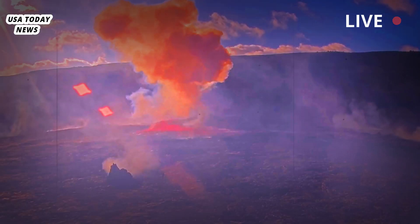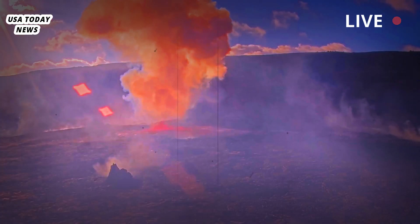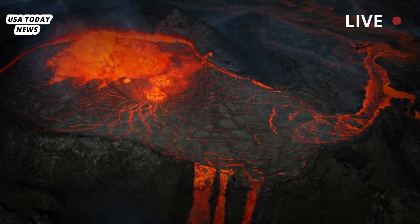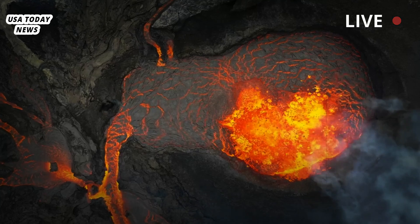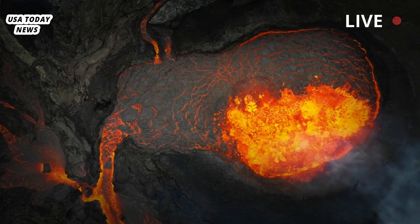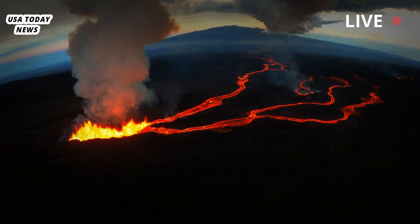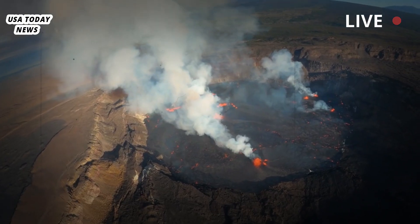Hawaii Volcanoes National Park encompasses the summits of two of the world's most active volcanoes, Kilauea and Mauna Loa. Kilauea also erupted in June and September this year, and except for a quiet period between 1924 and 1952, it has erupted periodically since written records began.